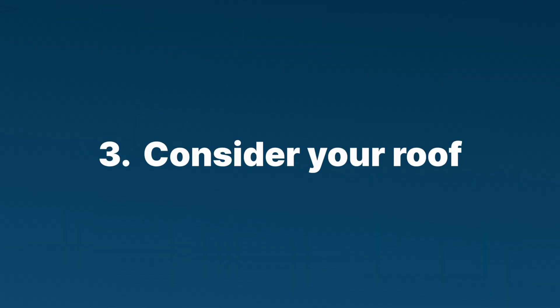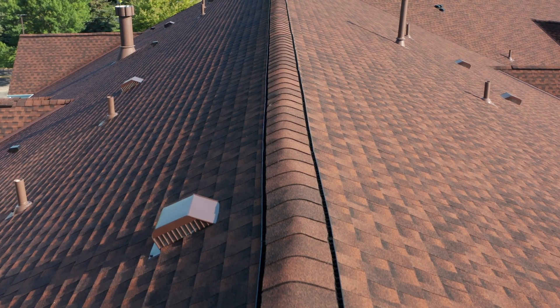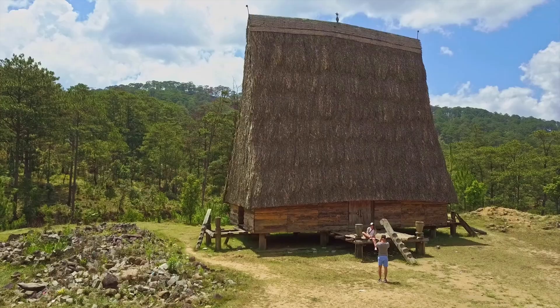The next factor is your roof. South-facing roofs are the ideal place for solar panels, but east and west-facing roofs can be just fine as well. Based on your latitude, panels should be tilted at various angles from the ground, but to keep things simple, whatever angle your roof is at is probably fine — unless it's flat or basically vertical.